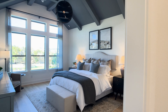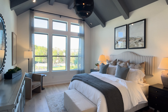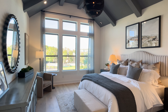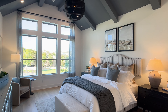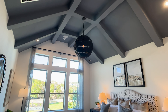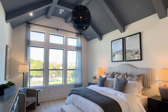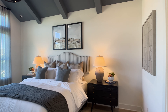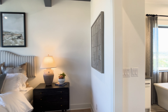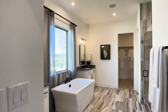Here we are entering the primary suite. Look at this ceiling — the shape of it and those painted beams give a storybook home feeling. This is really special and not something you typically see, especially from production home builders. Toll Brothers tends to offer these unique aspects in their homes, and I think that makes them very special.